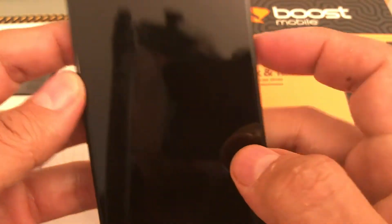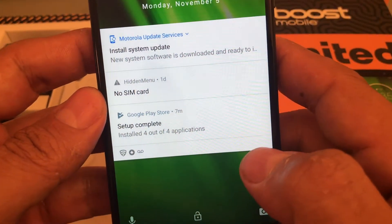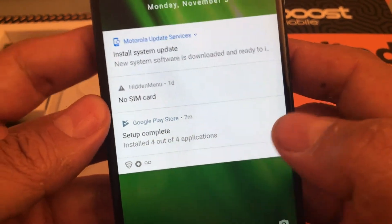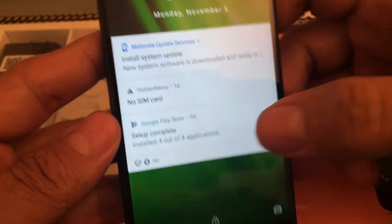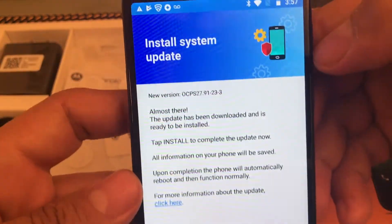I think that offer is expired, but you need to check out Boost because from time to time they have this kind of offers. So I turned on my phone — I took out the SIM card from Boost — and the first thing I got was this: a security update.